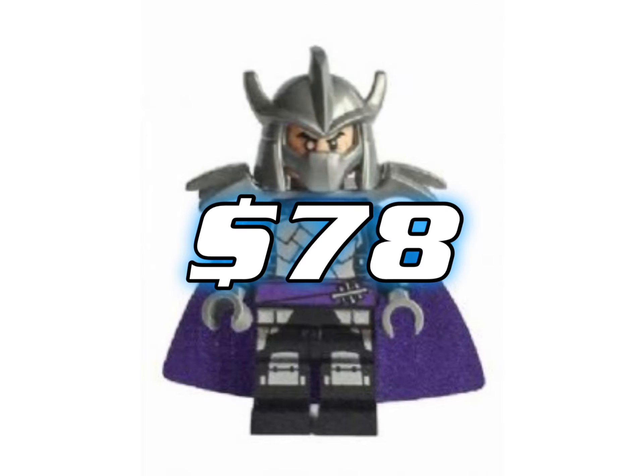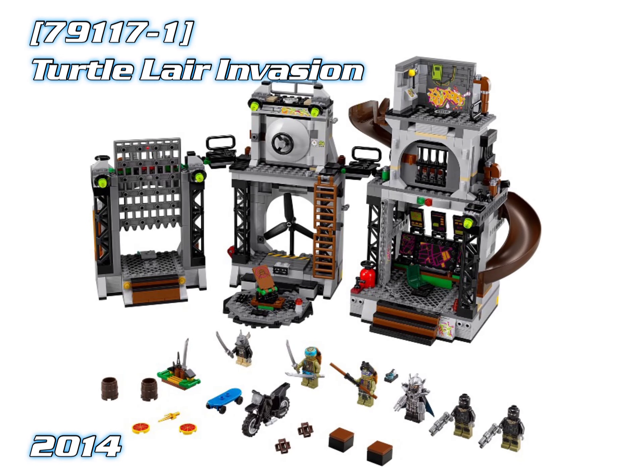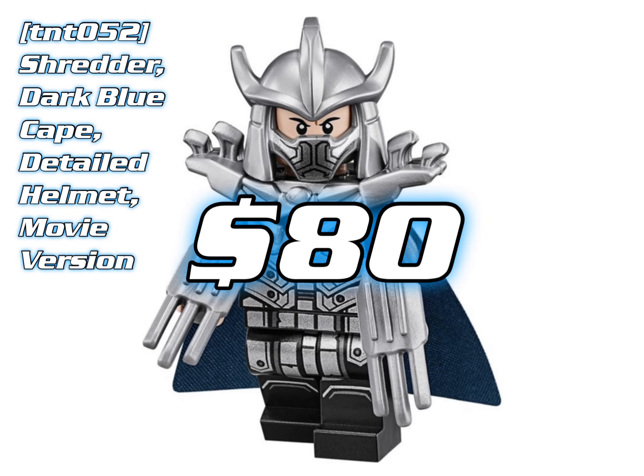Which means 1st place goes to Shredder Dark Blue Cape, the movie version. He came out in the Turtle Lair Invasion, and as of right now he's worth about $80. So if you have all these minifigures, you've got about $409 total.